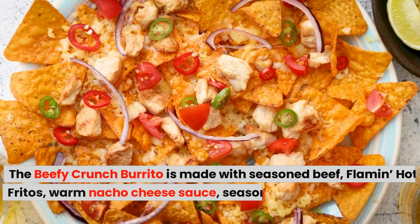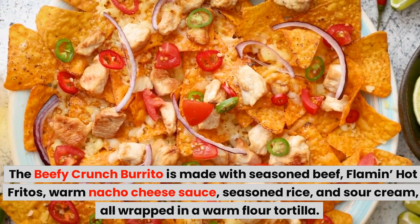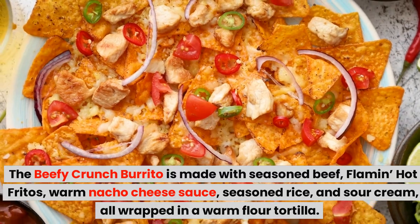The Beefy Crunch Burrito is made with seasoned beef, Flamin' Hot Fritos, warm nacho cheese sauce, seasoned rice, and sour cream, all wrapped in a warm flour tortilla.